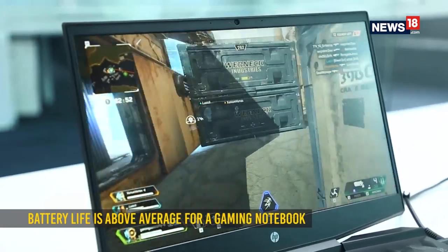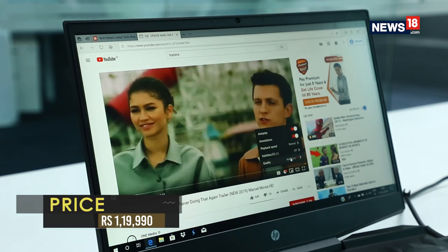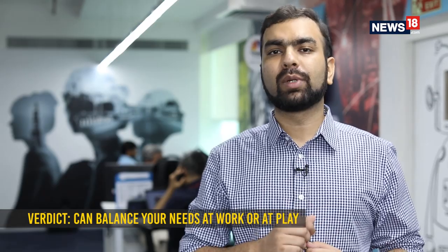For a mid-range gaming notebook, the battery life isn't all that bad. Regular web surfing on Wi-Fi can get you about 5 hours of runtime, while under heavy loads the battery manages to last about 1 hour and 20 minutes. If you're looking for a powerful laptop that can blend in at work or at play, the new HP Pavilion Gaming 15 is a sweet deal. It isn't as flashy as most gaming notebooks, but you get enough power for casual gaming needs as well as everyday tasks.